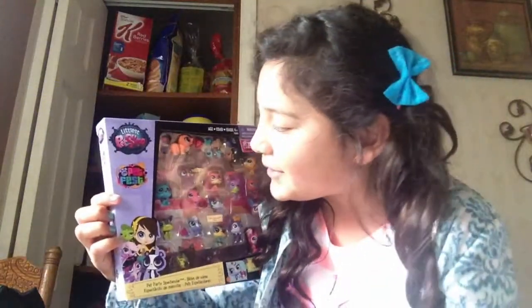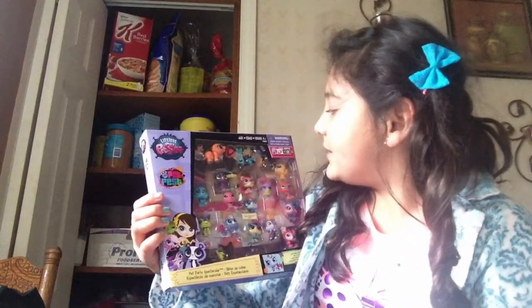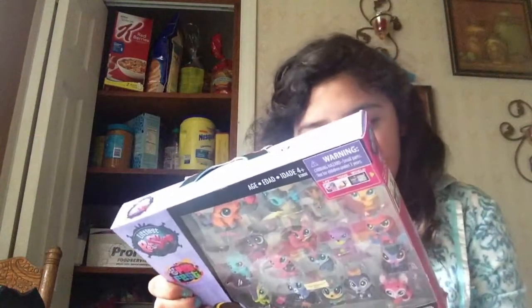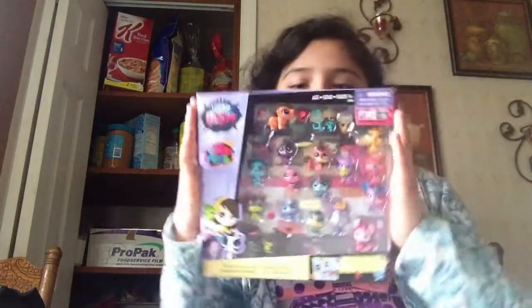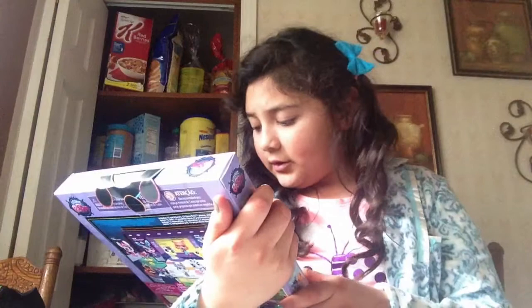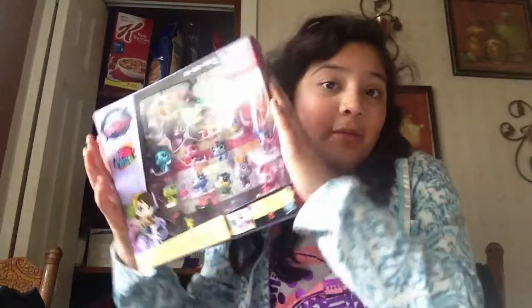The last thing my big brother got me is this Littlest Pet Shop Babies — it's Littlest Pet Shop Pet Fest. They're all little babies, so cute. It comes with a lot of sets and everything. It comes with 15 little pet shop babies. Hope you guys can see that.